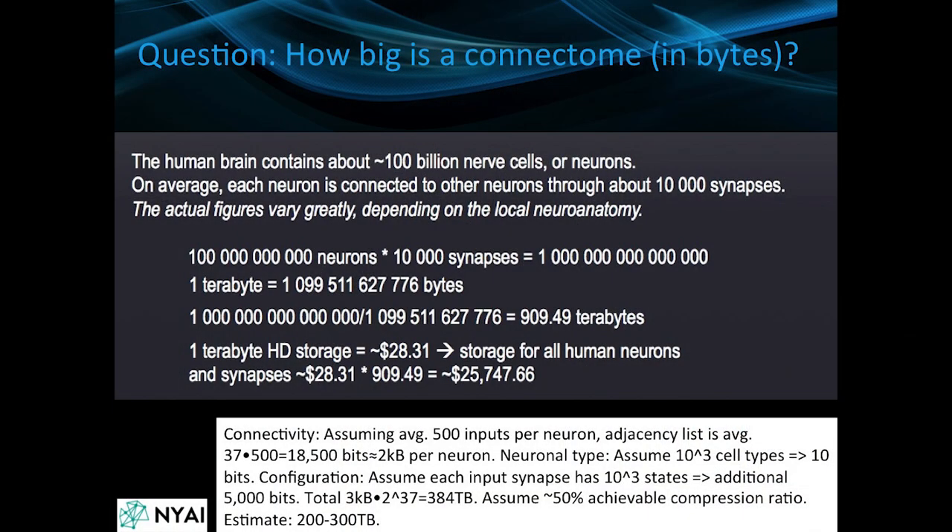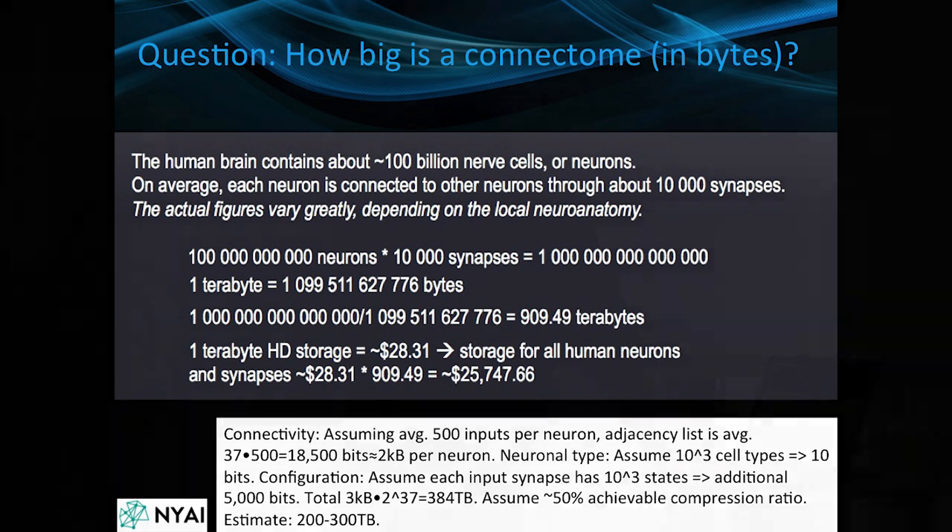You can probably assume the brain has huge potential to be compressed. If we add a little more complexity to our model — beyond just the number of neurons and synapses — adding how many inputs there are per neuron, the adjacency list, the neuronal type (say a thousand subtypes), and a number of states of the synapse (say a thousand states) with compression, we get another number: 384 terabytes. So something in the range of 300 to 1,000 terabytes seems realistic.